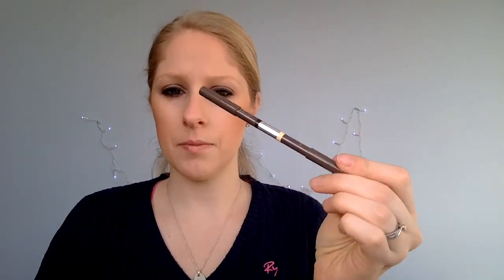So yeah, that's the finished look — quick and easy, doesn't take long to do at all. You can change your products around however you want, and they're all pretty much drugstore, apart from my Studio 10 eyeliner. I hope you enjoyed that, guys. Any questions, let me know. If you do the same makeup look, please tweet me your pictures — I'd love to see them, and if you've done anything different let me know too. I hope you enjoyed that and I shall see you next time. Bye!